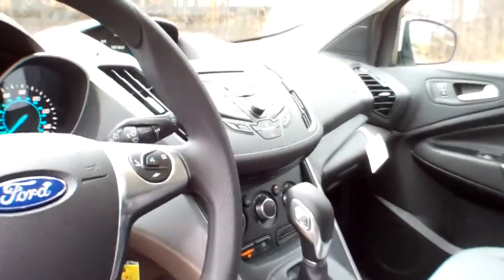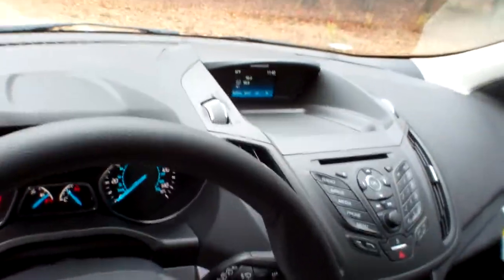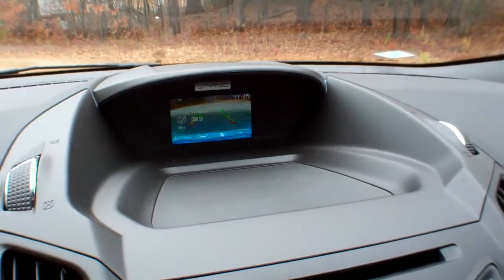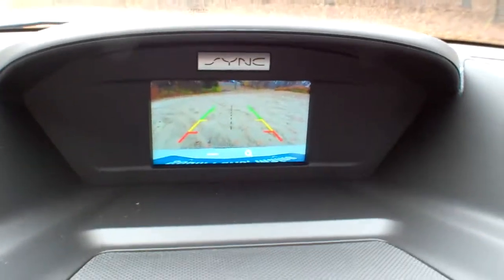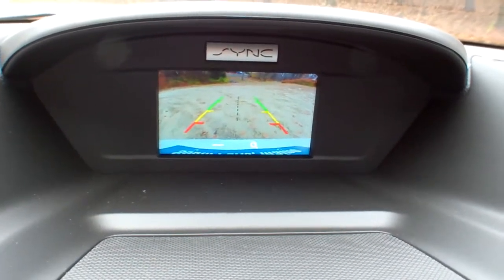As we move our way into the vehicle, you do have a backup camera. I'm going to go ahead and demonstrate that to you right now — you put it in reverse, and we do have a backup camera right there. While we're there, you can see the SYNC emblem, which is powered by Microsoft.